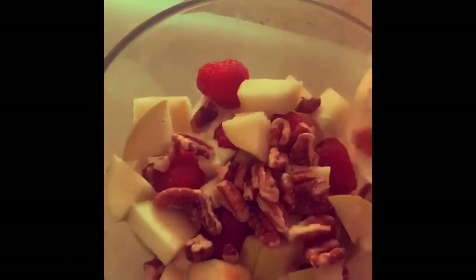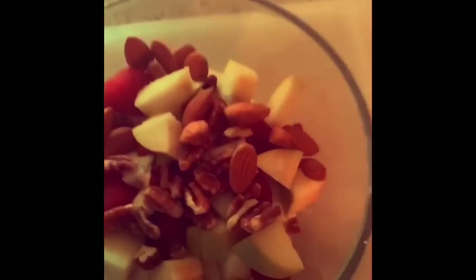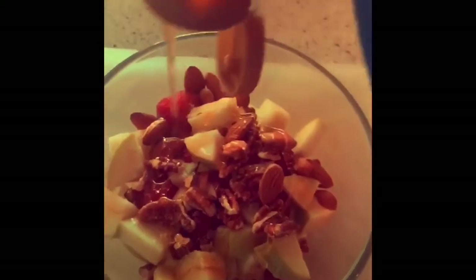We'll start off with some cottage cheese, which is a healthier version of yogurt. Then we'll add some berries — whichever berries you have around the house: blackberries, blueberries, raspberries. Here I am using raspberries, as you can tell.